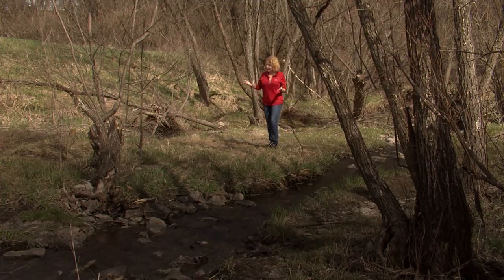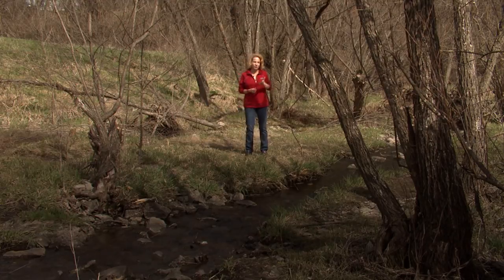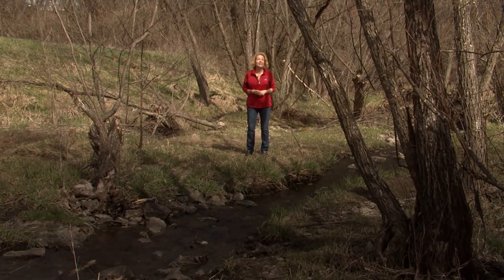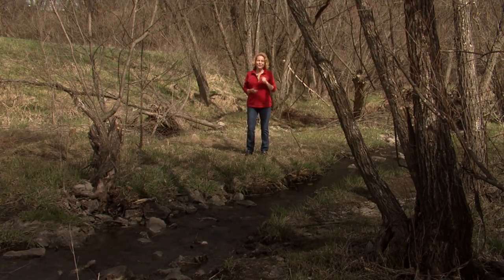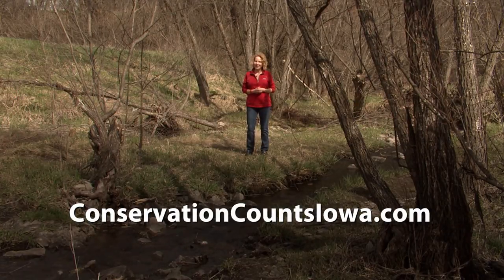Riparian buffers benefit the land and wildlife. Its progress is measured by generations of hard work — all part of the job for the Iowa farmer protecting the land and water. To learn more, check out ConservationCountsIowa.com. With your conservation Q&A, I'm Laurie Johns.